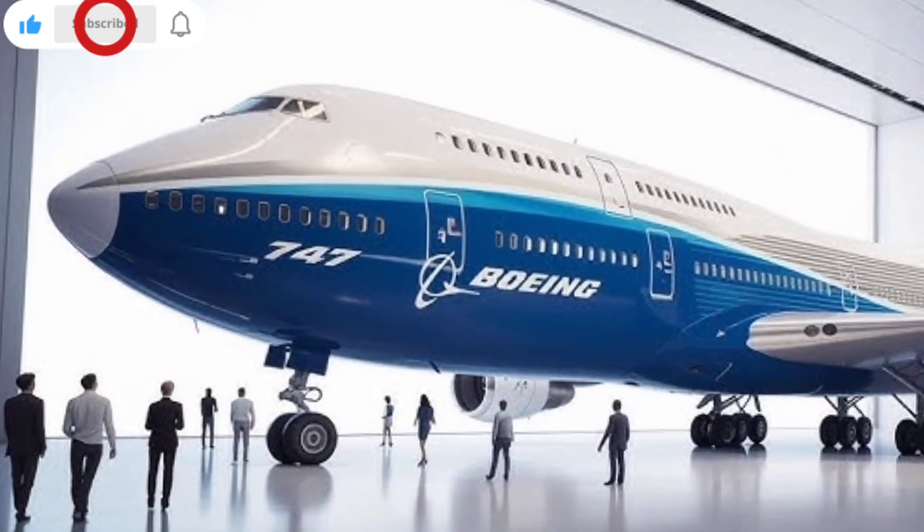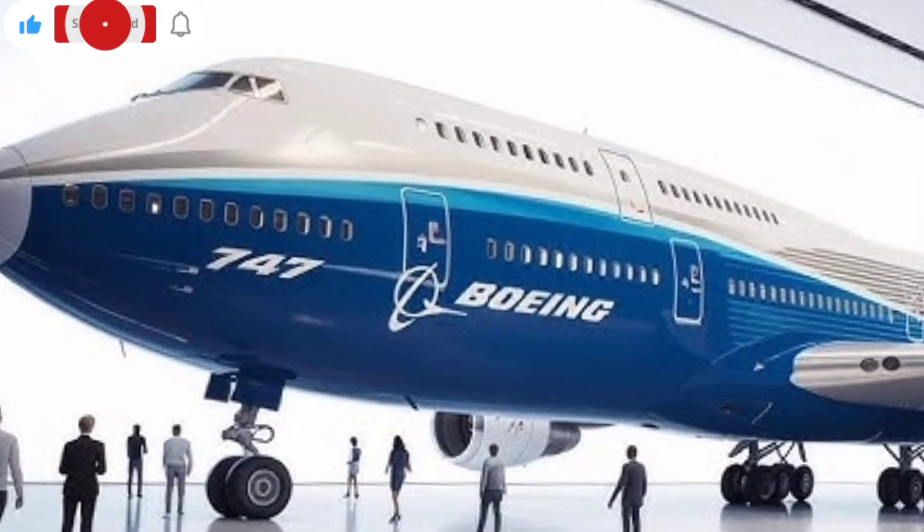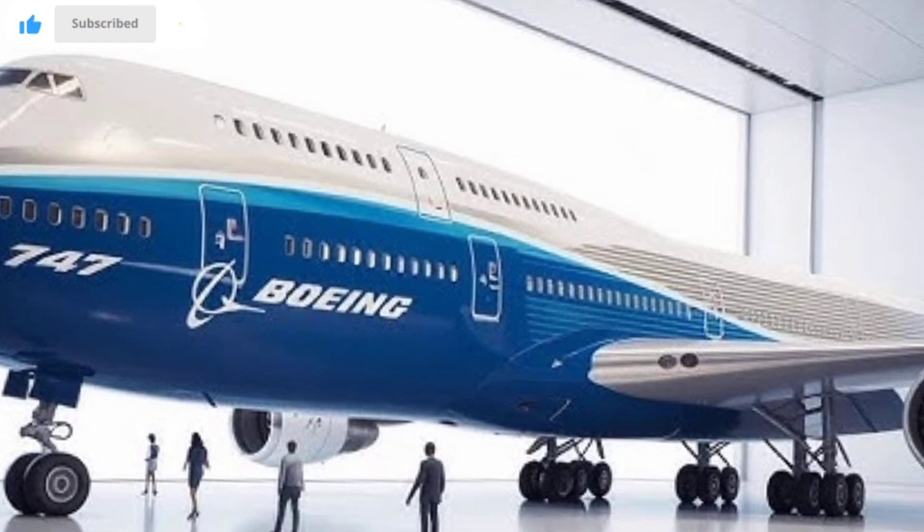The 2026 Boeing 747 stands as one of the most ambitious modernizations of an aviation icon, blending half a century of heritage with cutting-edge upgrades designed for a new era of long-haul travel.